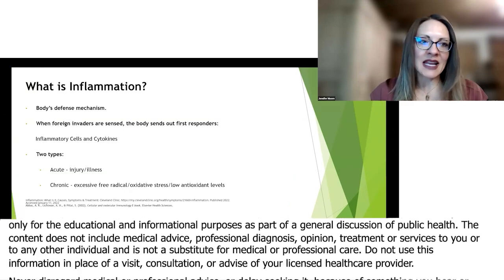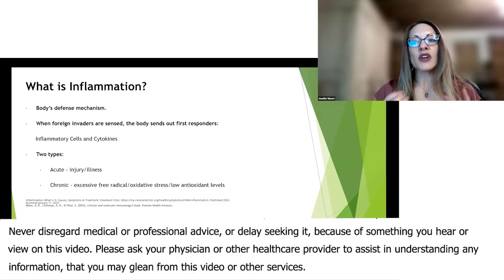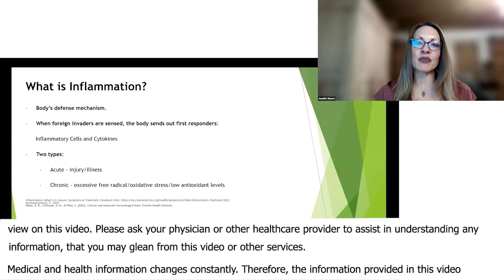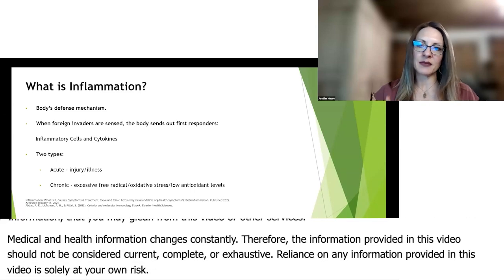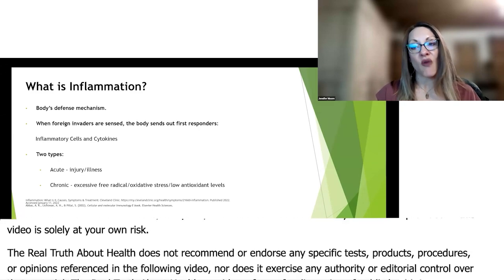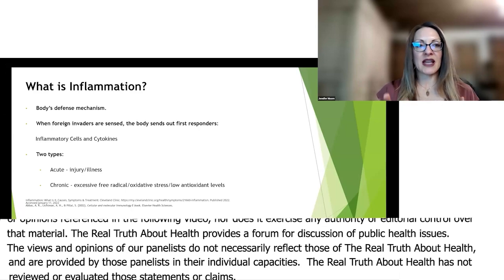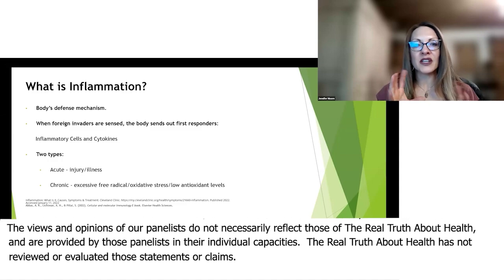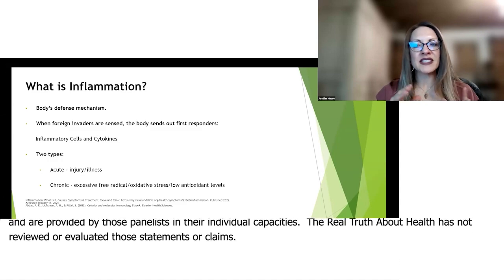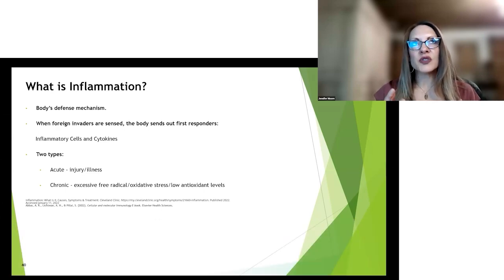What am I talking about when I say inflammation? This is the body's defense mechanism. Under normal conditions, it is a protective and physiological response to harmful stimuli. When your body encounters a foreign agent, it will send out first responders — inflammatory cells and cytokines. Cytokines are kind of like first responders that go out and bring in more troops to fight inflammation in the body.